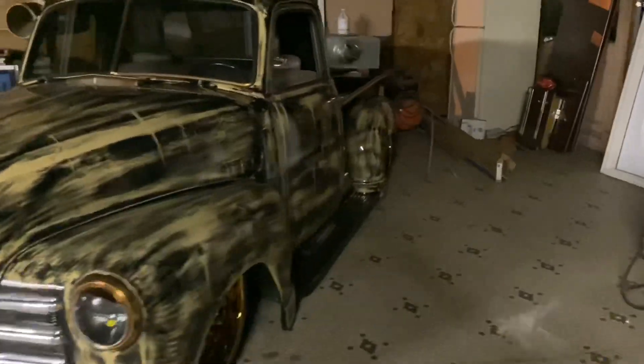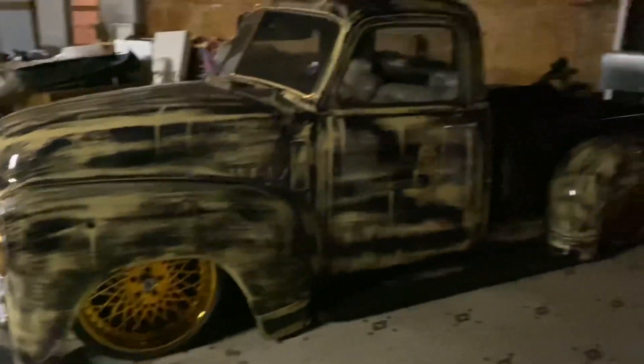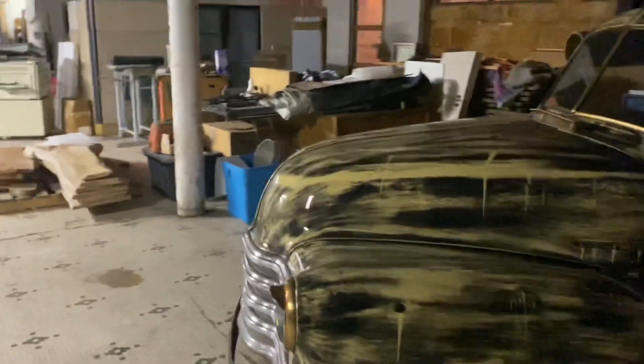I saw you ride by in it the other day. That's the old shop truck — it lays out. It's on 22-inch Asantis.